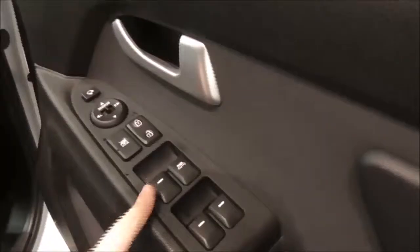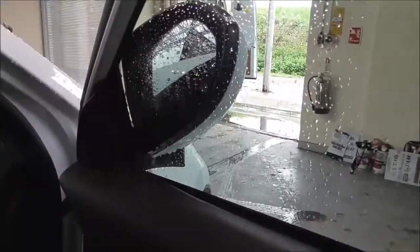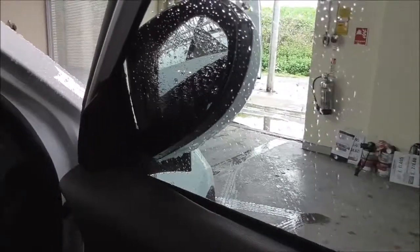Just here you have your electric windows for front and back, and just here you have your electric mirror adjustments. By pressing this button here your wing mirror automatically folds, which is very convenient when you're trying to get into smaller and tighter spaces, and especially if you're parking on the side of the road.